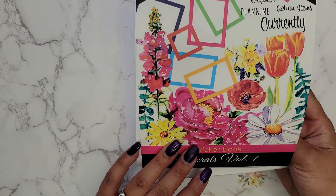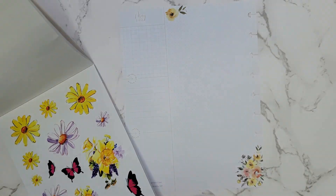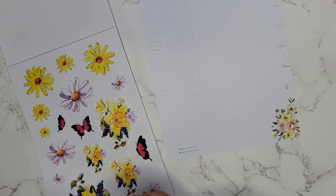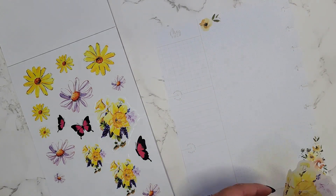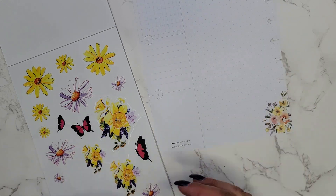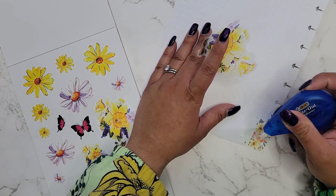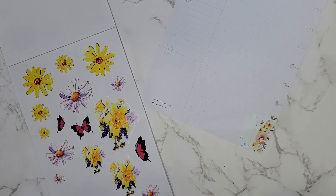I'm going to go in with 'On a Mission' sticker book, Florals Volume One, and I'm going to enhance the page. There are already some yellowy flowers on this page and I'm just going to enhance those a little bit more with these really pretty yellow and purple flowers. I'm just going to add to these — actually, maybe I should cover these up just a little bit, but I didn't want to have to do this for all of it.